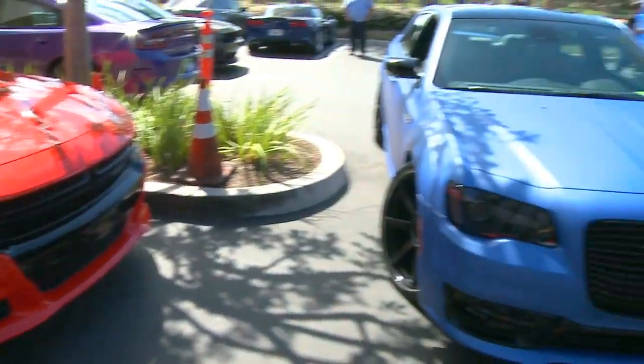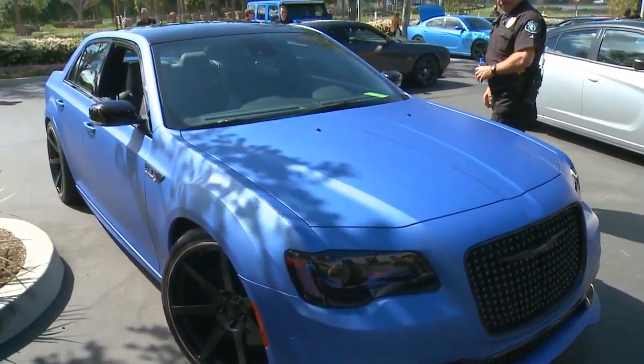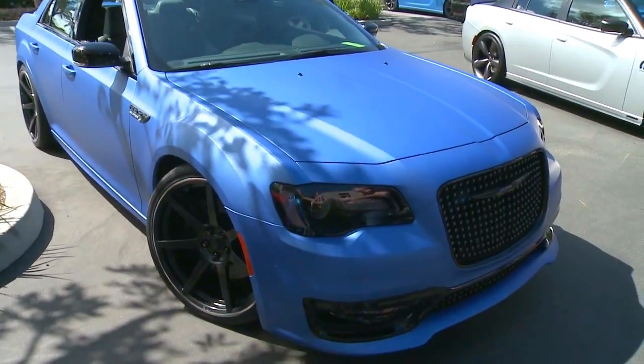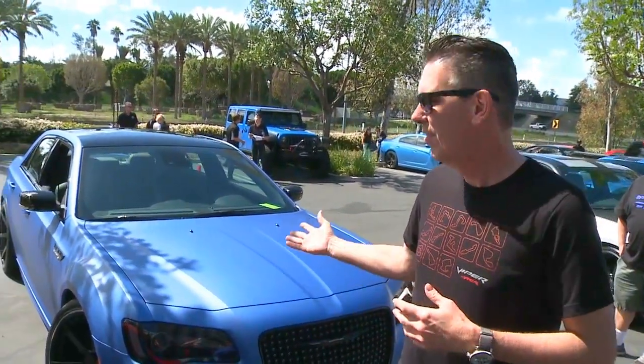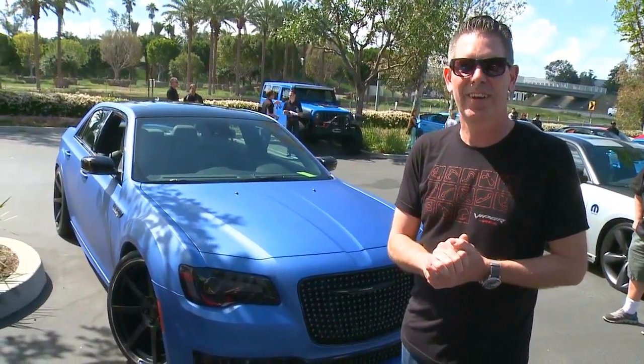This was actually a SEMA car that we did for this past year on the 300 along with Mopar. Having some fun again with color and a low gloss blue. You see a lot of that — that trend is still very strong in the aftermarket. We've been doing some things even internally with it. It's a great way to gauge customer feedback. Hope you enjoyed the color tour and enjoy the cars.